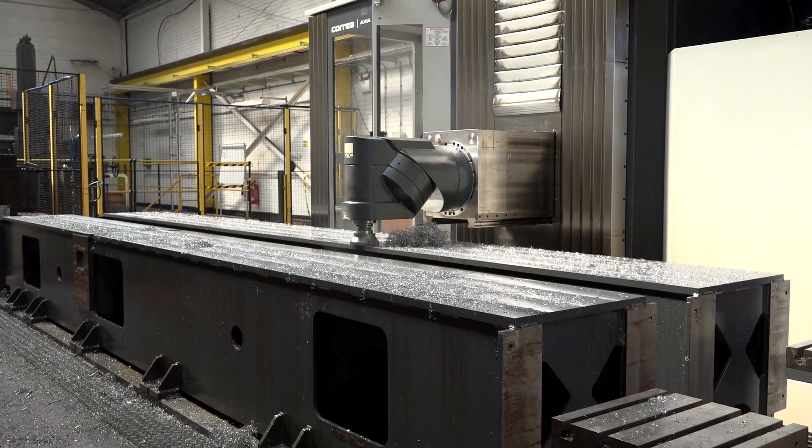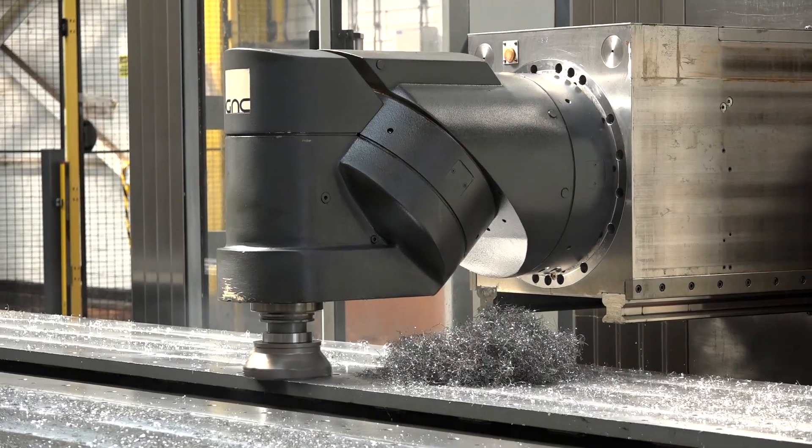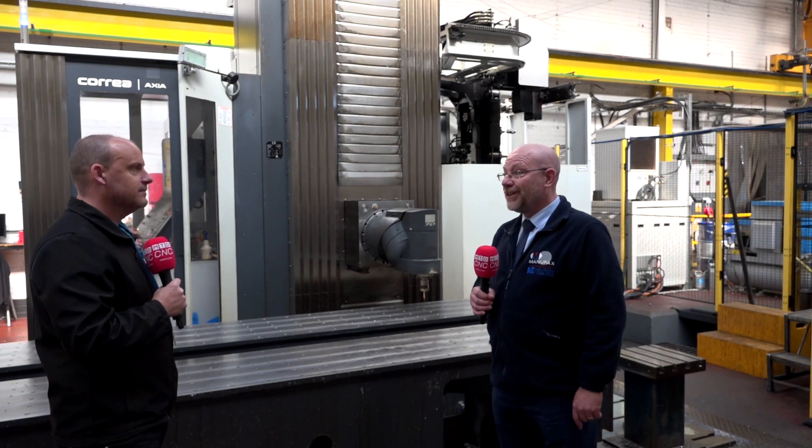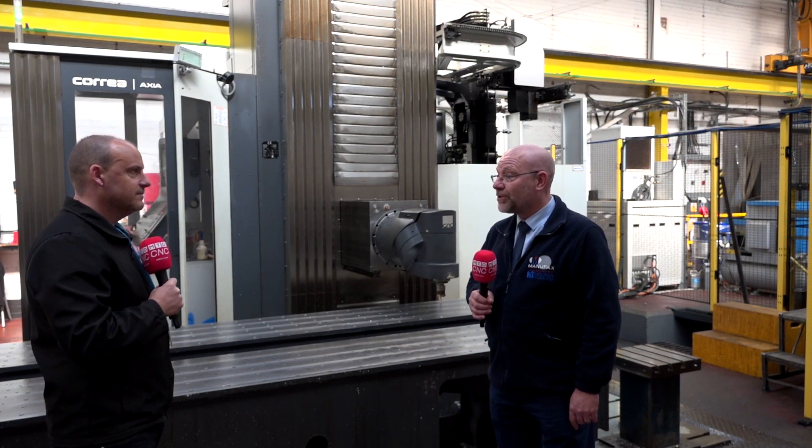Now this is an Axia machine - what's its main purpose here at the company? This is taking on the heavier machining side of things. We've got an eight meter capacity on this; before this our next biggest capacity was five meters, and just as things keep progressing we have to keep going with what our clients ask of us.